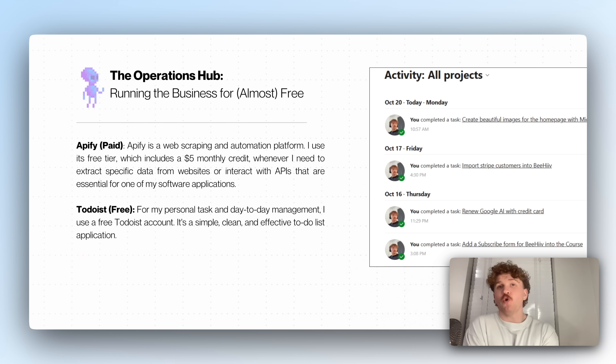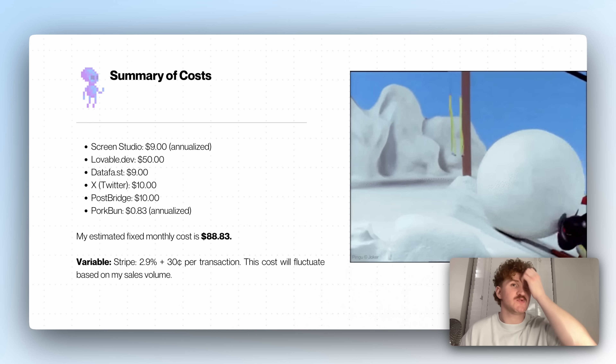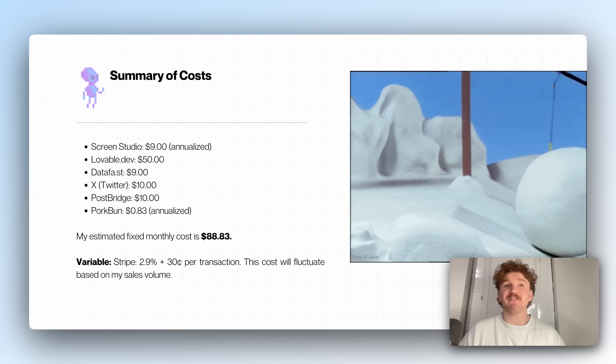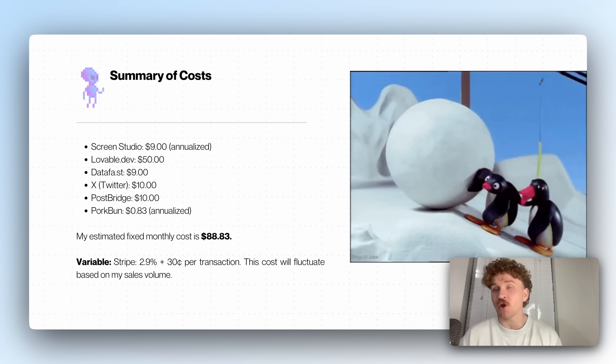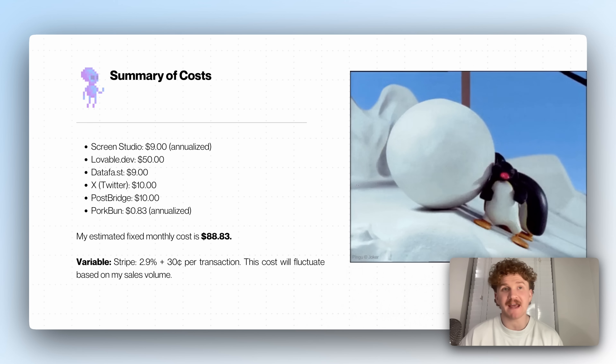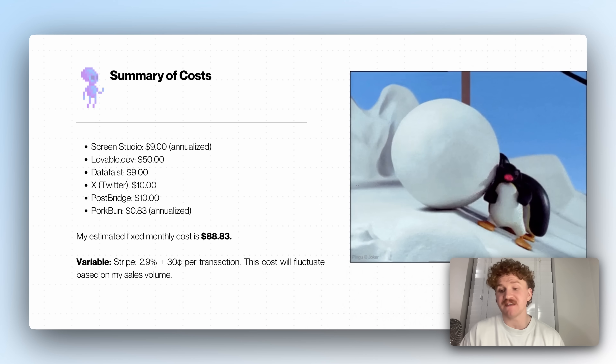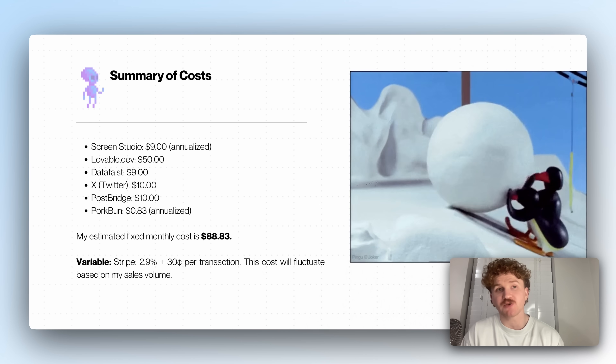Running the business for almost free: Apify is a web scraping automation and APIs tool — a couple of credits, I don't really use it right now. For personal task and day-to-day management I use a free Todoist account — it just tells me what I'm doing and keeps me up to date. Summary of costs: Screen Studio $9 annualized, Lovable.dev $50 per month since I code all day on it, DataFast $9 per month, X about $10 per month, PostBridge $10, Porkbun annualized about $10. My estimated fixed monthly cost is around $80, plus the variable Stripe transaction fees.